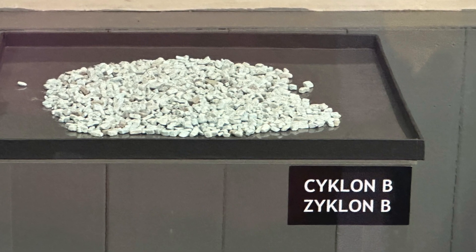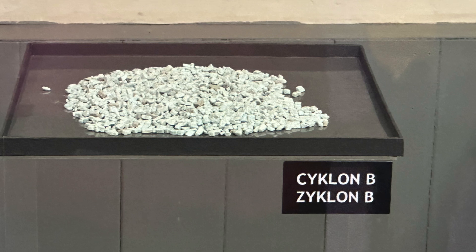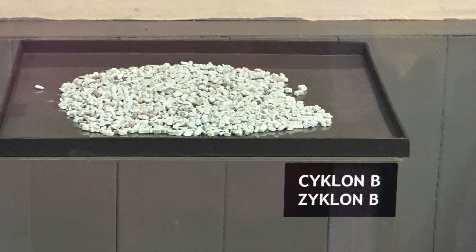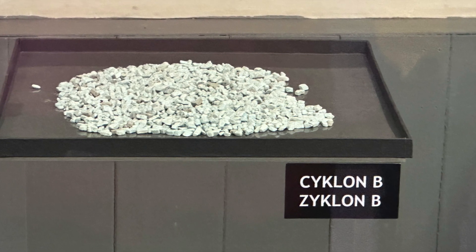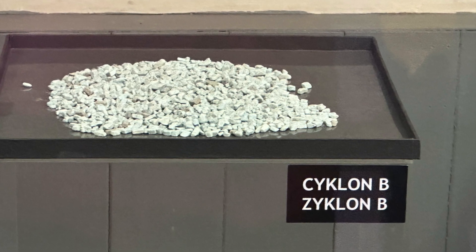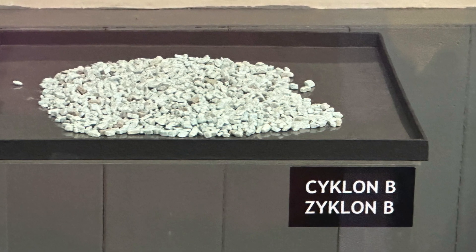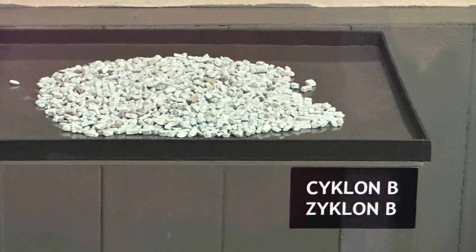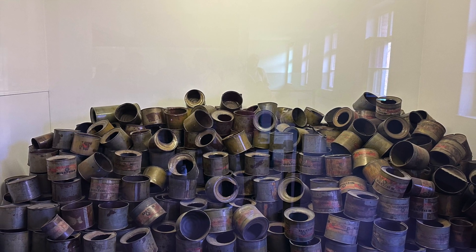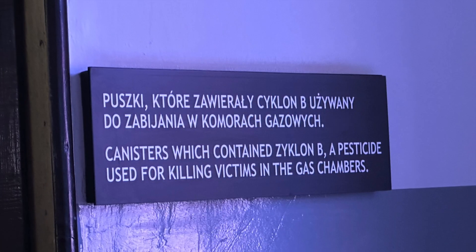Zyklon B was an insecticide used in Germany before the Second World War. It was used to disinfect ships, barracks, warehouses and more. It was produced in crystal form, creating amethyst blue pellets. These Zyklon B pellets turned into a highly poisonous gas — hydrocyanic or prussic acid — when exposed to air. They were stored and transported in hermetically sealed metal canisters, and in Auschwitz this gas was used for killing.